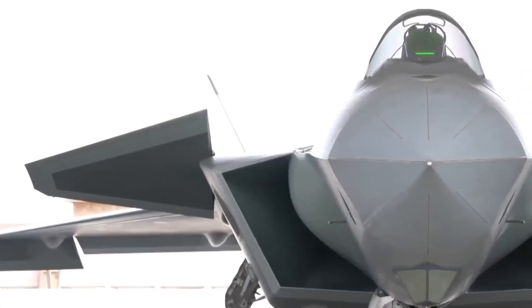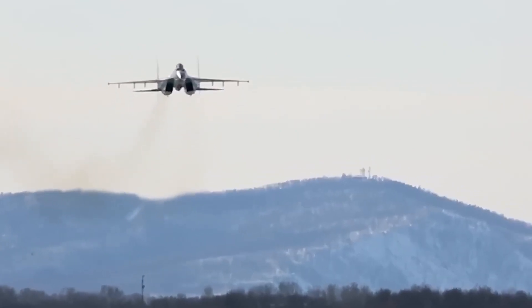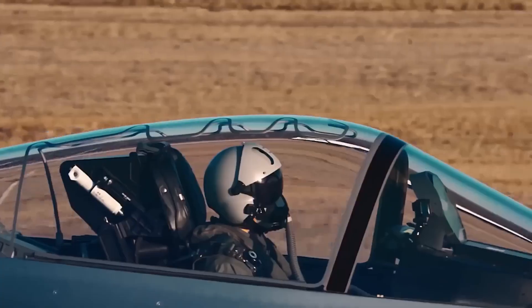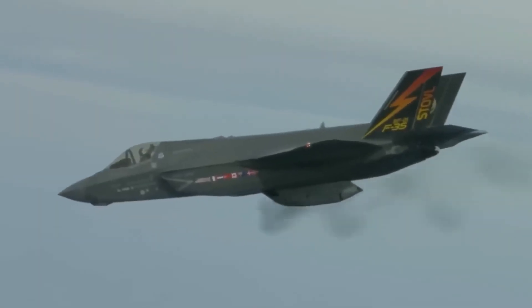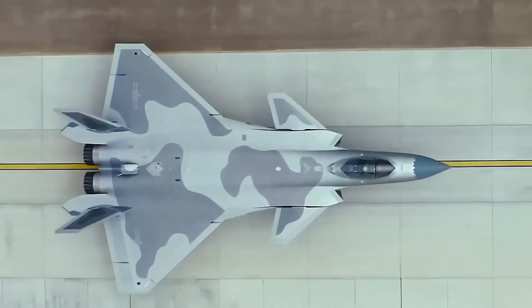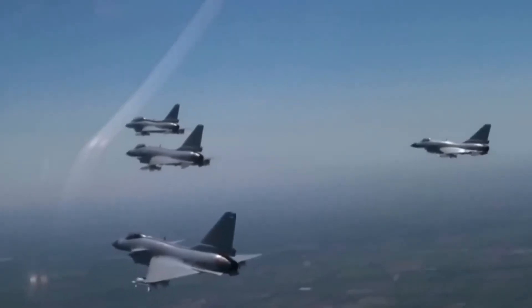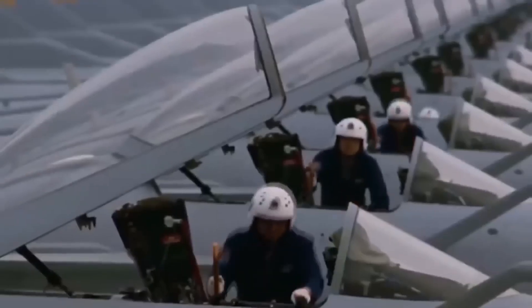As China continues to assert its influence on the world stage, the Mighty Dragon stands as a potent symbol of the nation's technological prowess and unwavering commitment to military modernization. The J-20 Mighty Dragon soars through the skies as a testament to China's determination to secure its place among the ranks of global military superpowers. Whether it will ultimately surpass its western counterparts or serve as a catalyst for a new era of technological innovation remains to be seen. One thing, however, is certain: the Mighty Dragon has well and truly taken flight, and its presence will undoubtedly shape the course of aerial warfare for decades to come.